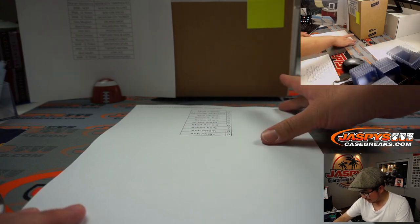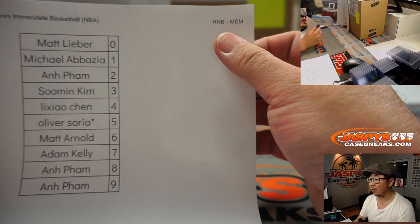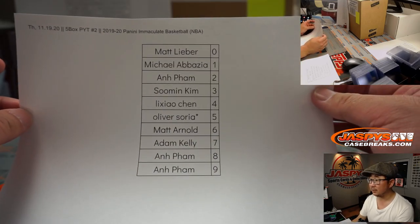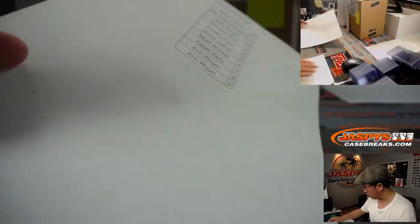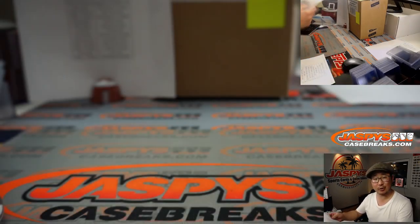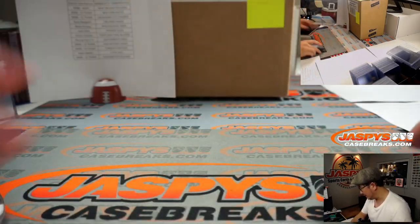That's the Pelicans one, and here is the Memphis one — the random number block for Memphis right there. If you're new to this and have any questions on how this works, the description will usually explain it, and it's also in our frequently asked questions section as well.